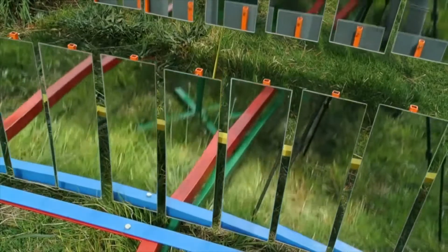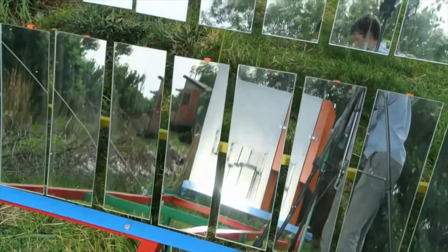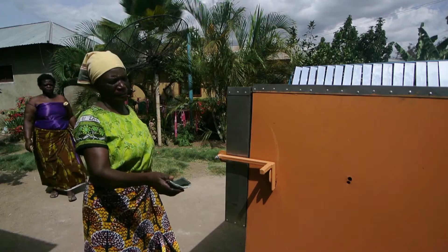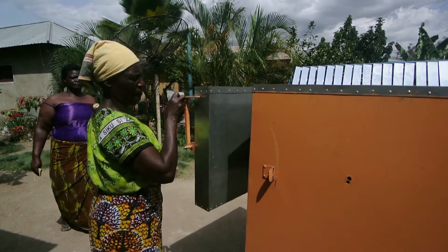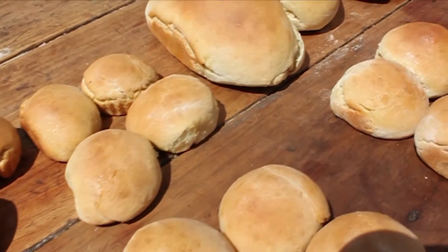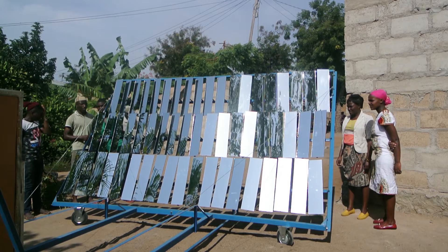At GoSol, we are solving the problem of access to clean energy for working people in the developing world. And to do this, we have designed the Sol 5. It's a solar concentrator using five square meters of mirror.